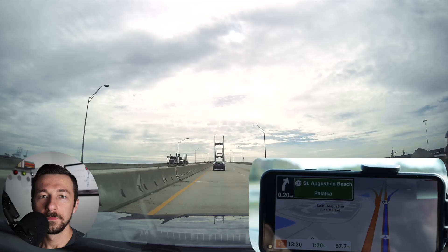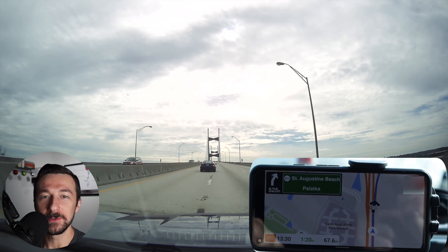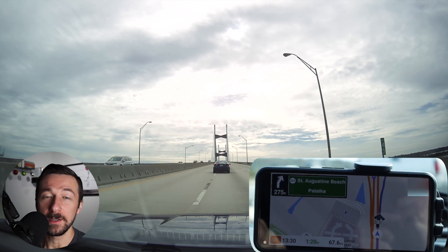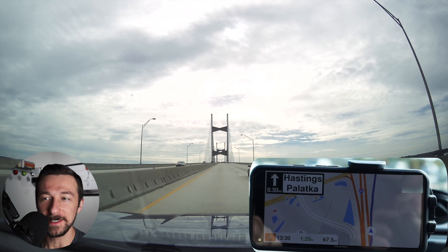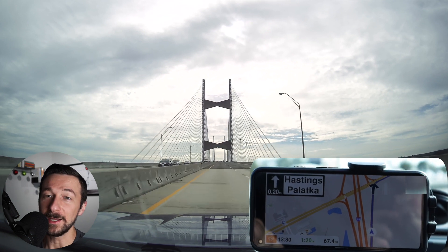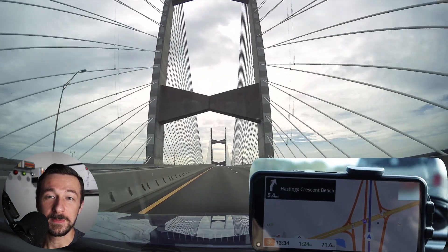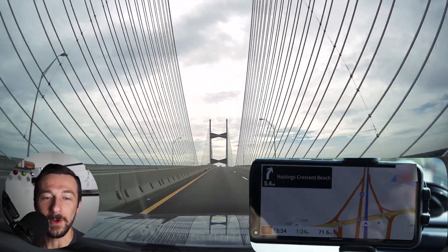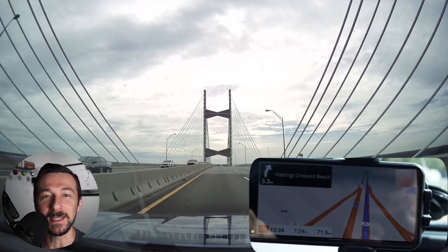I've been using Magic Earth around my city for a few months, but this was the first real test — crossing multiple states on a 1,600-mile round trip. It worked flawlessly. Turn-by-turn directions were great, I used it to find a nearby gas station while driving, and it showed traffic alerts with alternate routes. The whole experience reminded me of using Apple Maps. No issues, never got lost, and the ETAs were accurate.